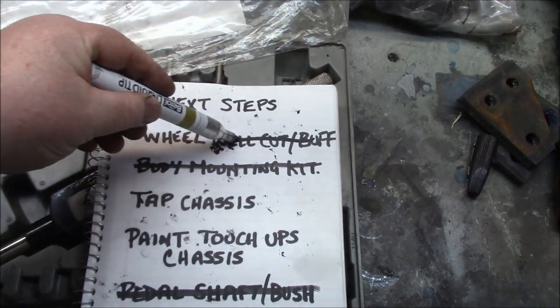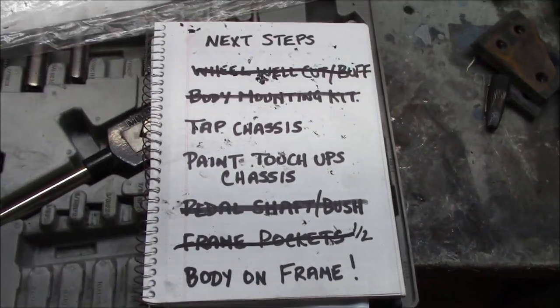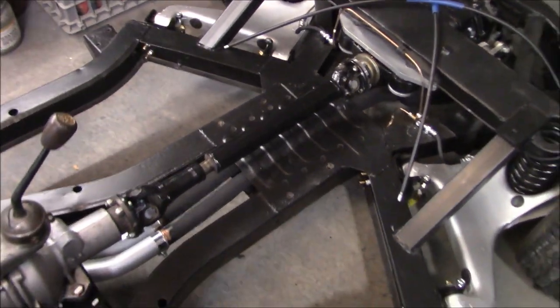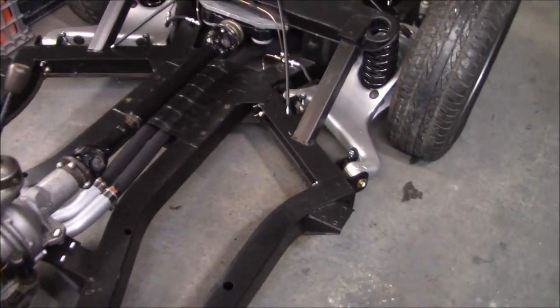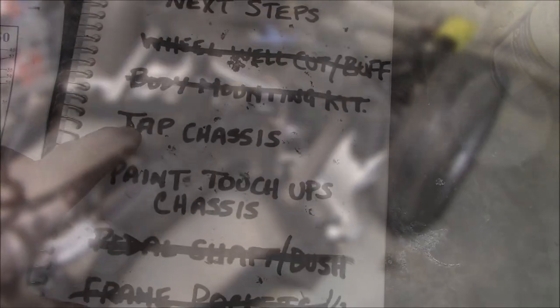Let's take a look at the list. Wheel well cut and buff is now crossed off. Paint touch-up is still to be done. The tapping of the chassis - I've got the tap and die kit out. The frame pockets are now complete, so these two items are left on the list. We're going to go through each frame mounting location and tap those out, make them nice and clean for tomorrow. I checked and I don't have a broken bolt in the center tee-shirt section, which is good. It's 62 degrees in here, so just waiting for the frame to come up in temperature before we do the touch-up.